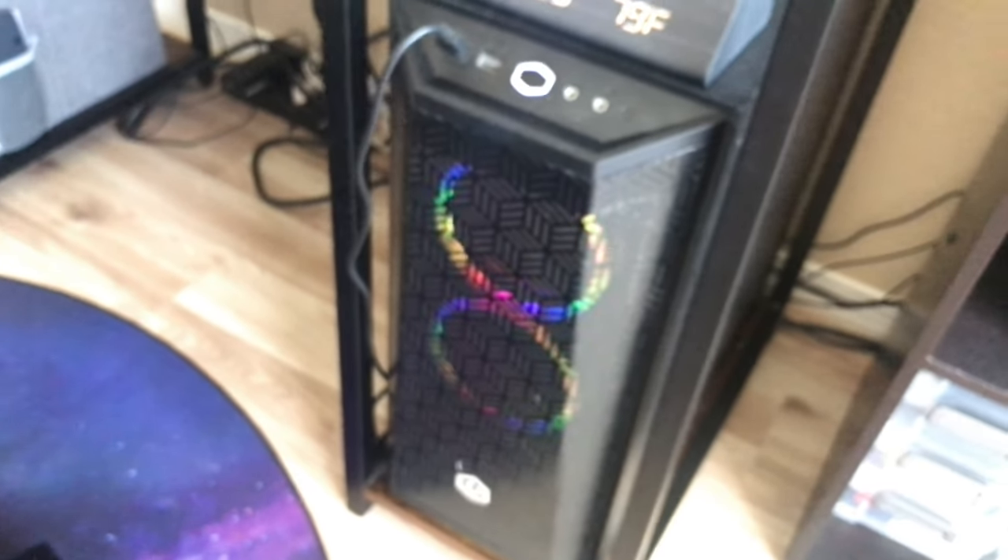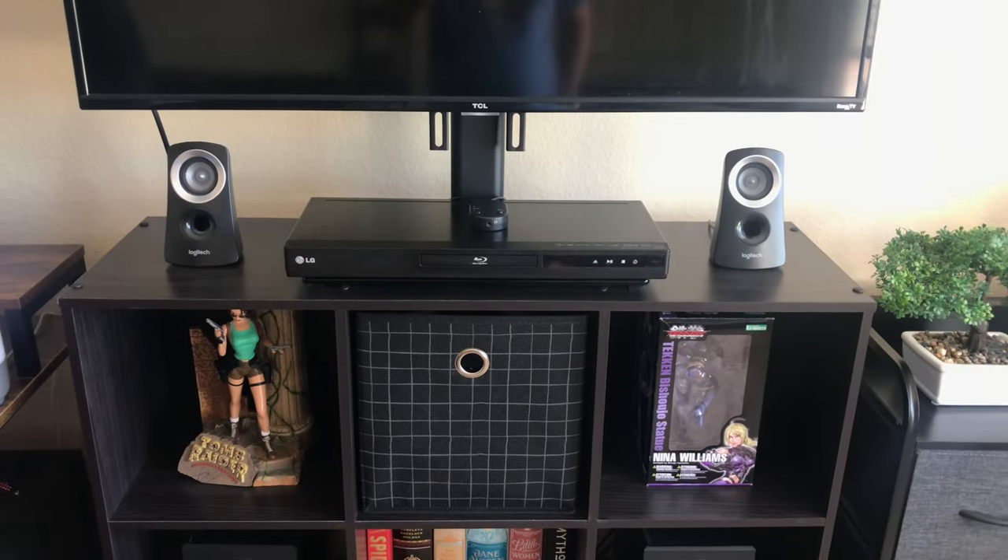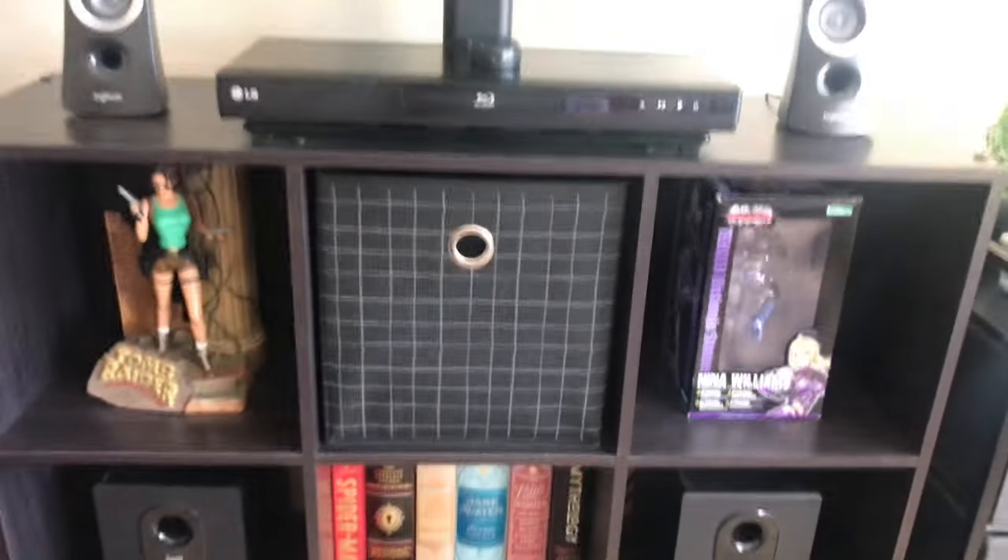I have a pre-built PC which I swapped parts out on — a new GPU, new CPU fan, new power supply, new RAM. And you can see a TV right there — it looks a bit dirty, I've got to wipe that off — and my decade-old Blu-ray player.